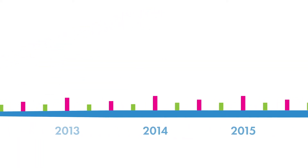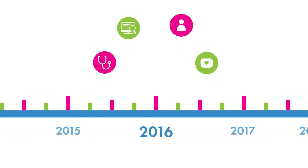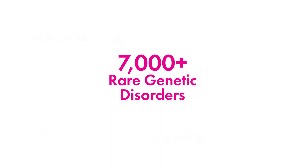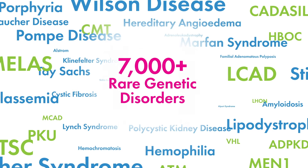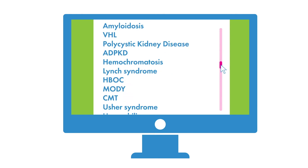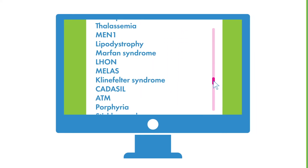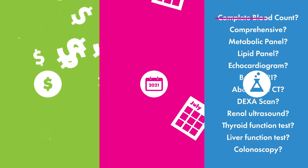In 2016, a group of dedicated genetic counselors, doctors, IT experts, and patients identified a huge problem and embarked on a journey to create the solution. The problem is that there are over 7,000 rare genetic disorders — far too many for any individual health care provider to consider when seeking answers for their patients' medical issues. This translates into wasted dollars, years, and testing trying to find the right diagnosis.